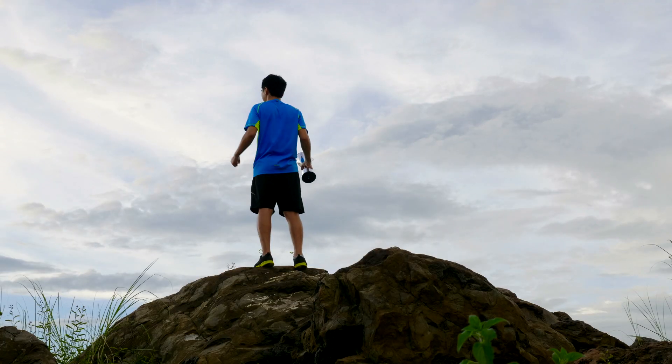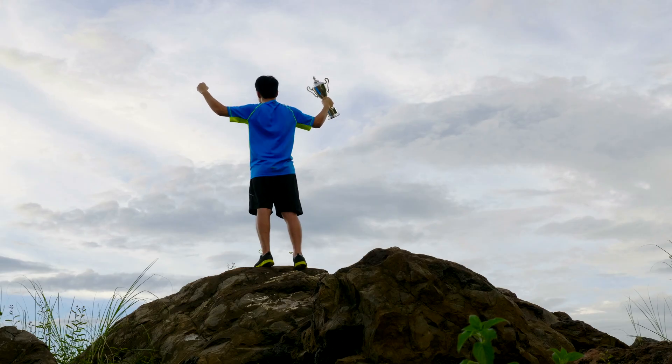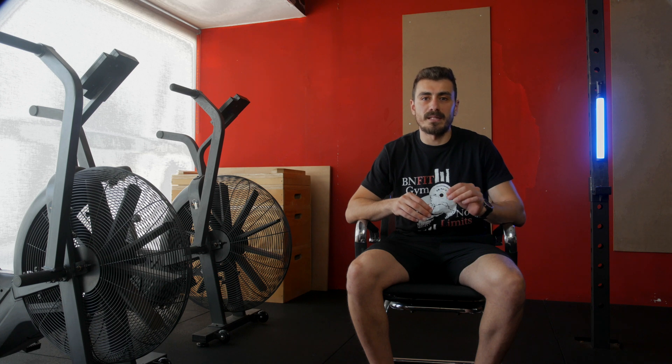Remember, improving your VO2max takes time and consistency. Stick to your training plan, monitor your progress, and you will see the results you are aiming for. Keep pushing, keep striving, and keep racing toward your fitness goals. Your VO2max is just one piece of the puzzle, but it is an important one on your journey to become the best version of yourself.